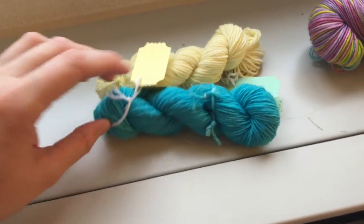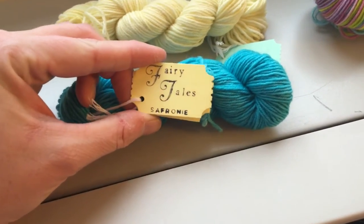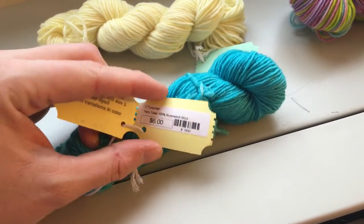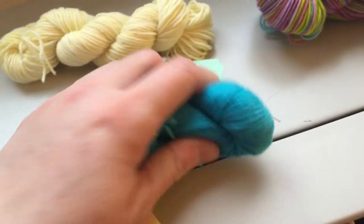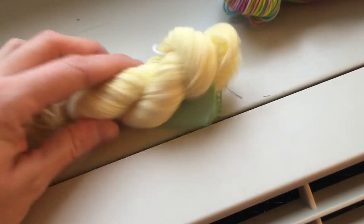Part of the reason we went there was because this store carried exclusive yarn. Someone who I presume works at the shop dyes yarn exclusively for Knitting Fairy — I'll share it with you now. I got two mini skeins; it's called Fairy Tales yarn and I believe Saffroni is the dyer. It's 100% superwash merino, a 20 gram, 76 yard put-up, really squishy with a nice twist. I got a lovely turquoise color as well as a beautiful butter yellow.